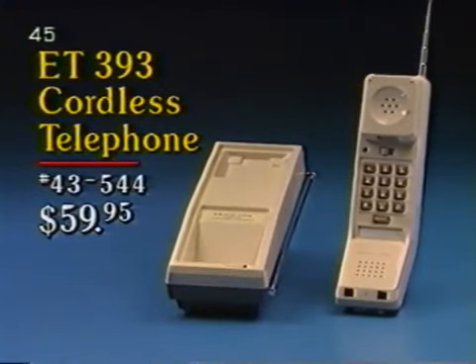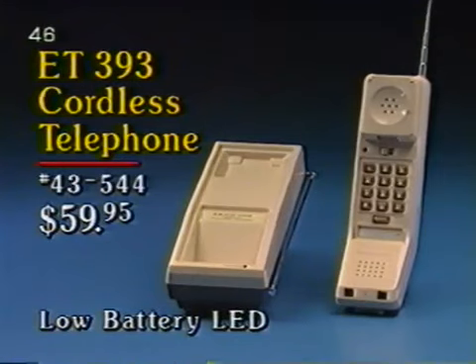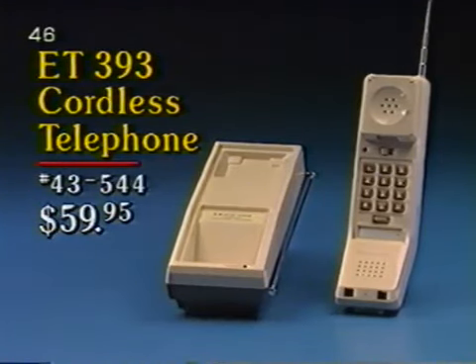On the back cover of the July flyer is the ET393 cordless telephone, catalog number 43544 — Radio Shack's lowest-priced cordless telephone. A super-winner last Christmas at $59.95, the value-packed ET393 is sure to please your customers this summer too. A factory preset security code prevents other cordless phones from using the customer's line, and a low battery LED provides a warning when the battery requires recharging. This versatile instrument may be used on a desk or mounted on the wall.